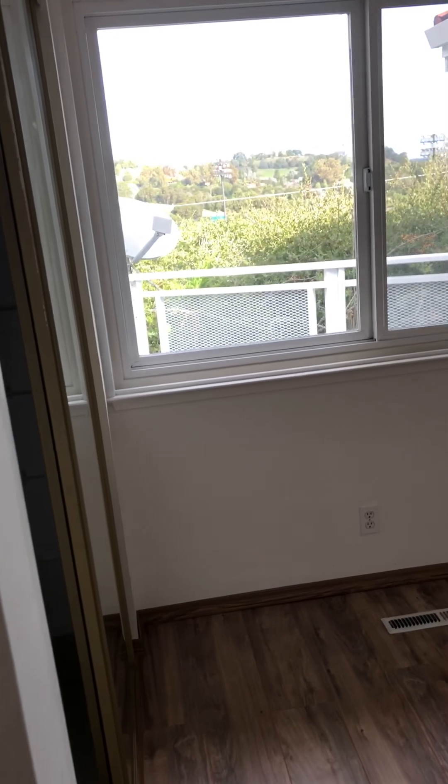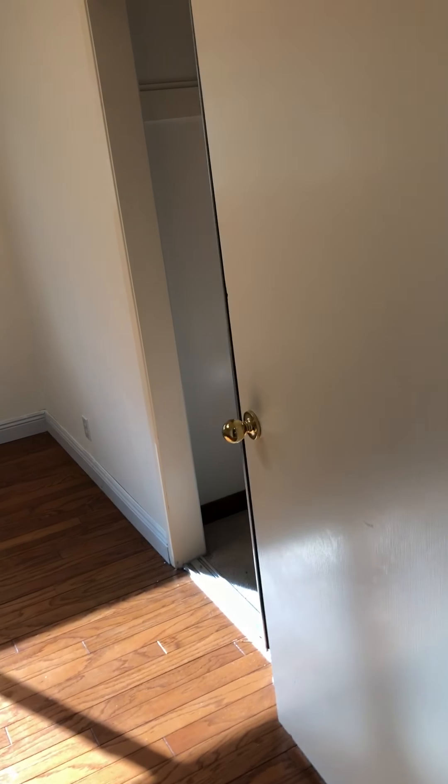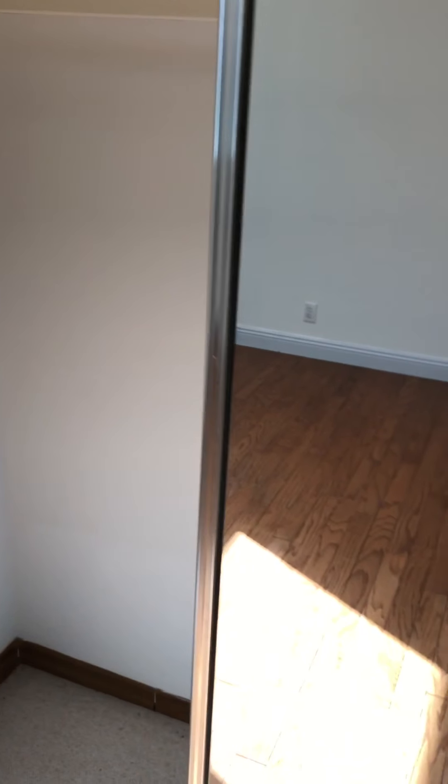Fireplace that doesn't get used. It's literally like seven feet by seven feet. Room three — typical room. Closet.